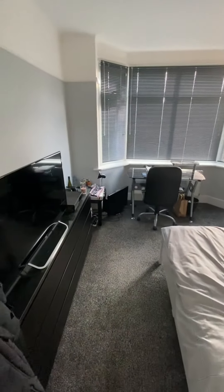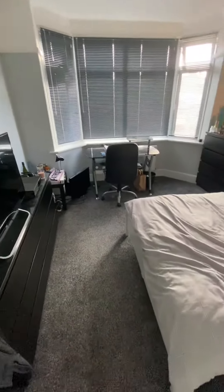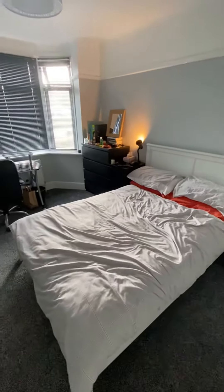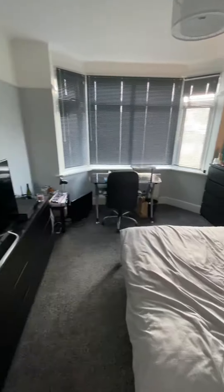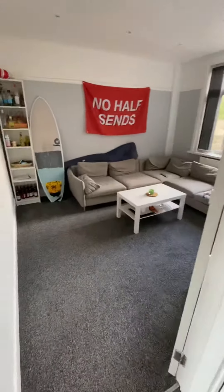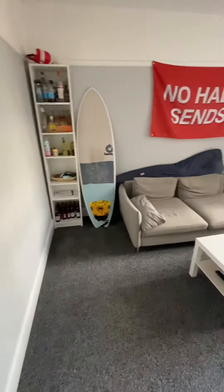As we come through you've got made-to-measure blinds and a big bay window. Carpets as well — the colour really makes it a nice, modern, contemporary feel as we go around. It's all double glazed and gas central heated.